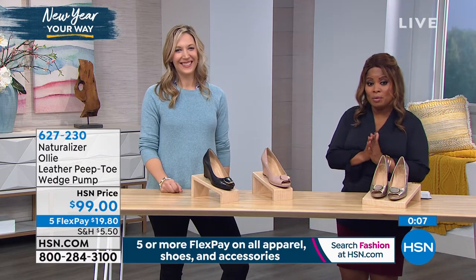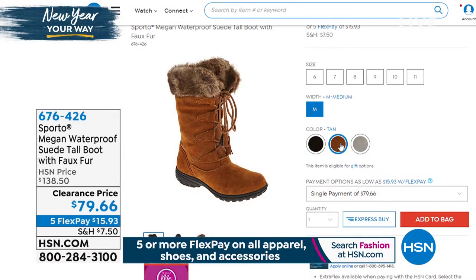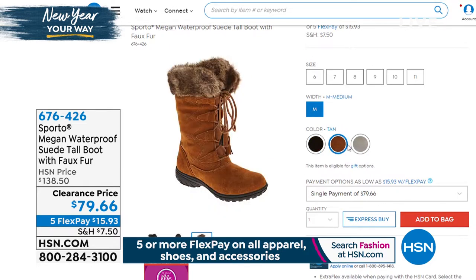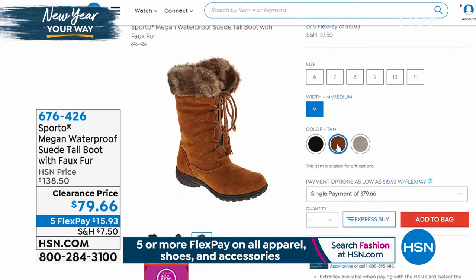We have one more shoe from Naturalizer, then we're going to be moving on to some of the other shoe brands like Sporto. This is the Megan Waterproof Suede Tall Boot from Sporto, coming up. It looks like that's going to be clearance price — item number 676-426, marked down from $138.50 to $79.66, with five credit card payments of $15.93.